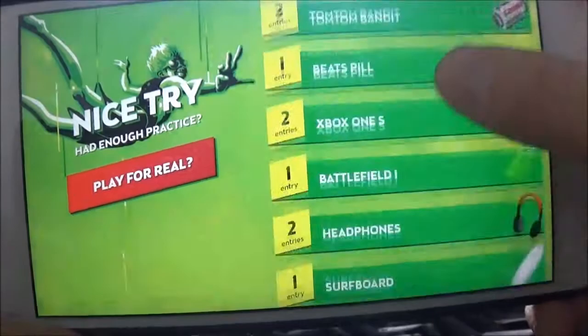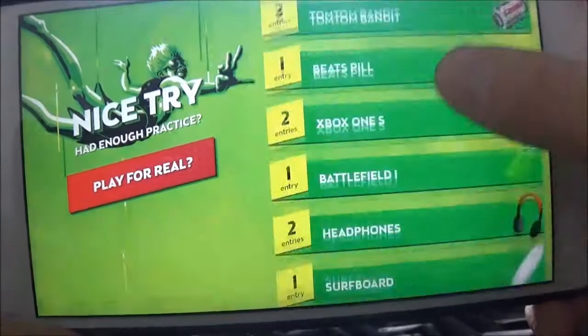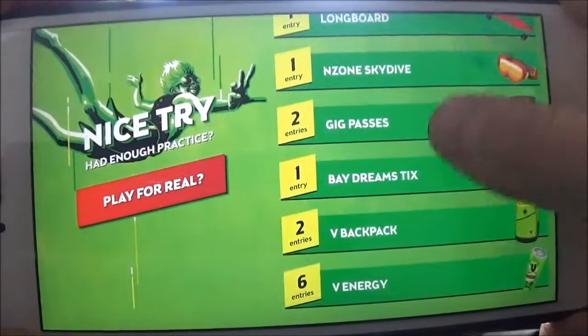Alright guys so once you've finished, it comes up like this and it shows all the prizes you've gone into the draw to win. Like you can win a backpack, surfboard, headphones, things like that. I've gone into the draw to win a Samsung Galaxy S7.